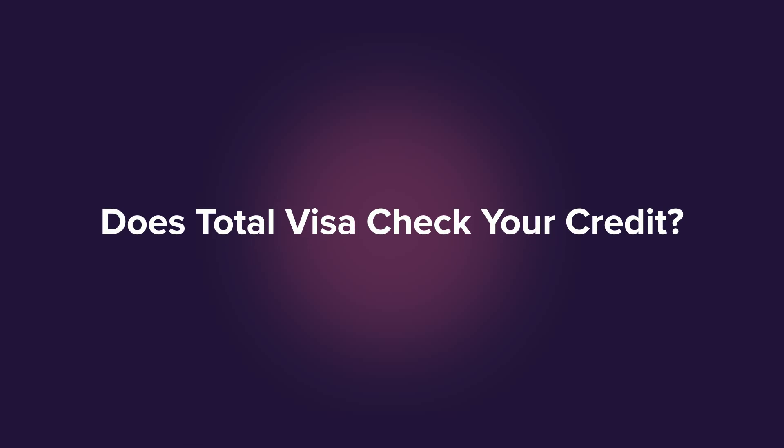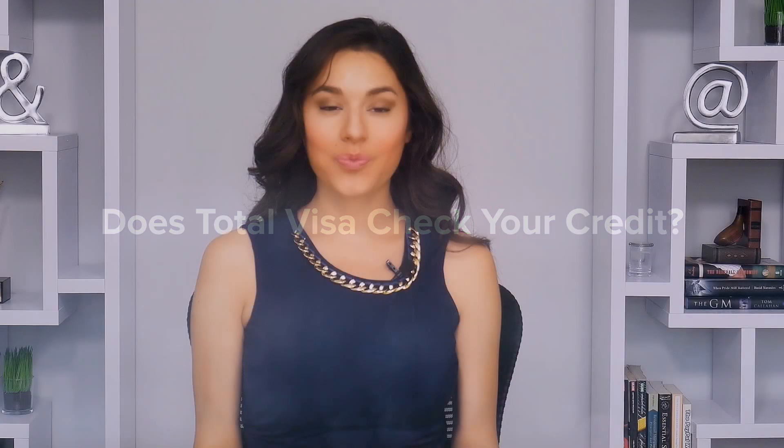Another common question is whether the Total Visa Credit Card does a credit check when you apply. Yes, there is a hard inquiry into your credit history when you apply, so that will likely cause a small but temporary decline in your credit score. That would be the case with any credit card you apply for though, so you should pick the card you go after very carefully.